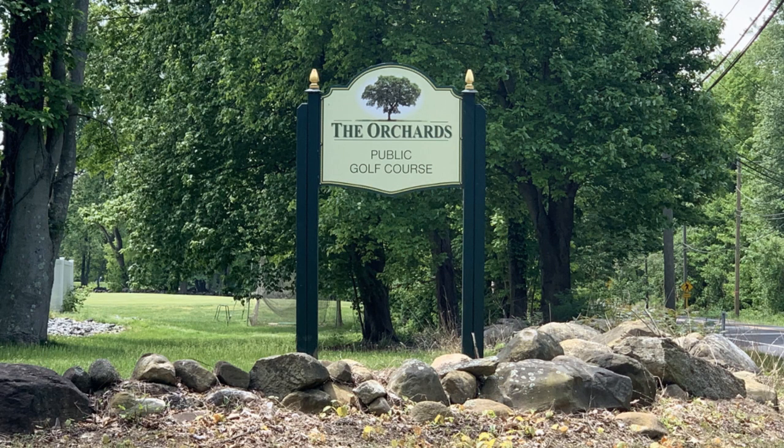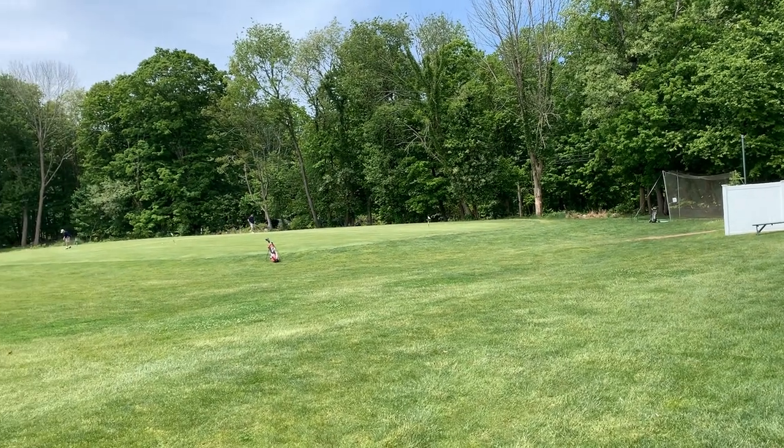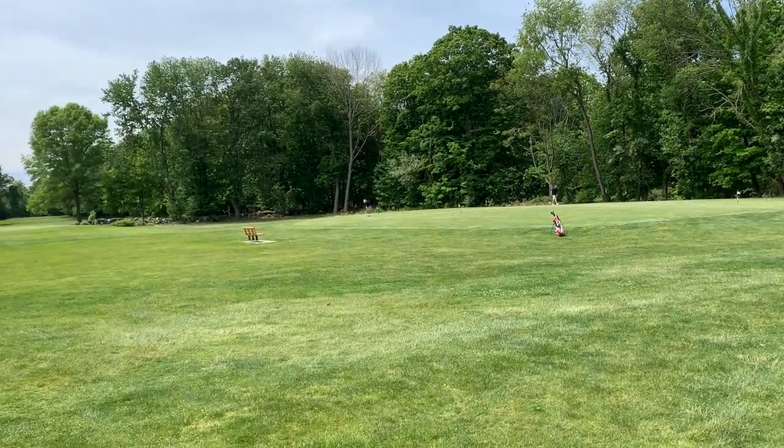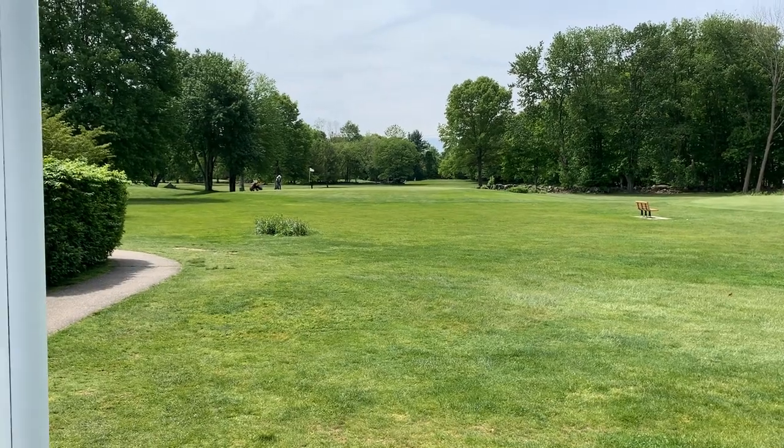The second golf course is The Orchards, which is only a nine-hole golf course. But that makes it fun for all abilities and it's really affordable. It's a great way to get out and have some fun if you don't want to commit to 18 holes and a whole day of golfing, or maybe you're a beginner or have a child just learning to play.